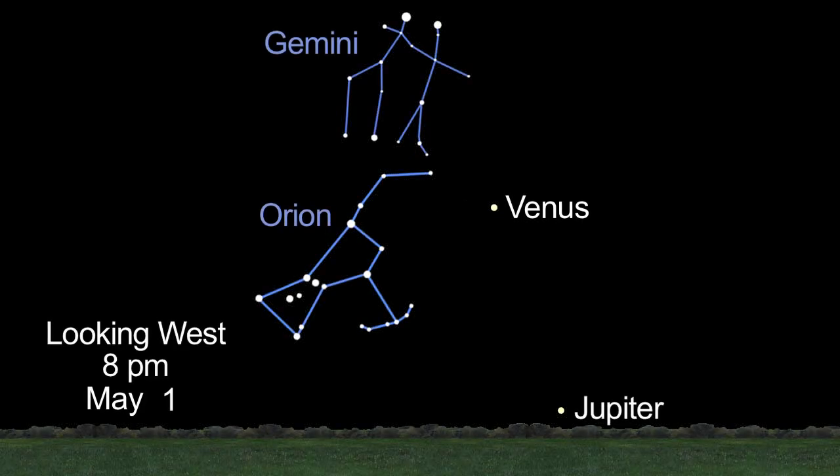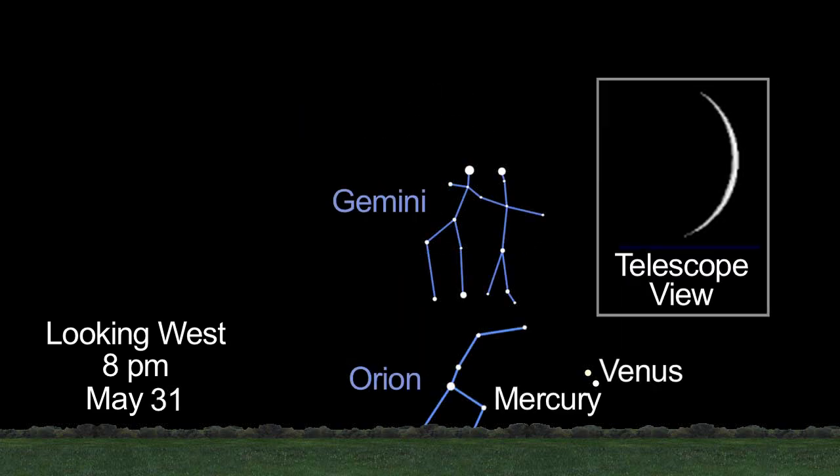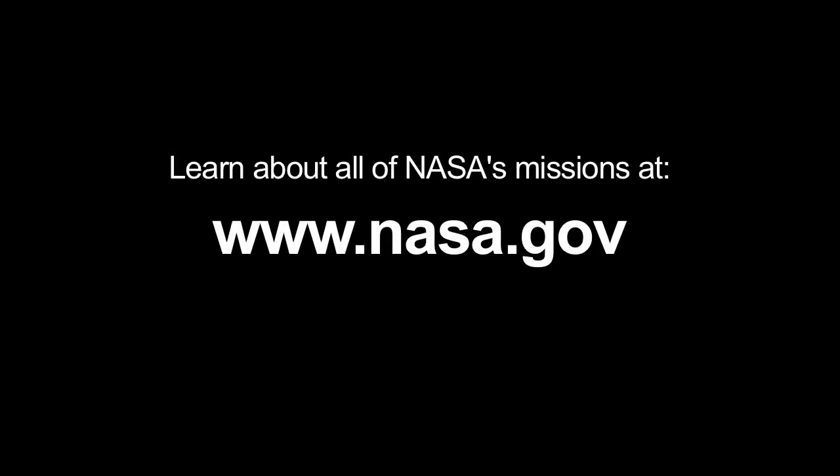In the night sky, watch Venus drop in altitude all month long. Through a telescope, you'll see a slender crescent. Mars and Saturn remain great viewing targets all month long, too. You can read about this month's solar system theme at solarsystem.nasa.gov/yss for Year of the Solar System, and learn about all of NASA's missions at www.nasa.gov. That's all for this month. I'm Jane Houston Jones. Thank you for joining us.